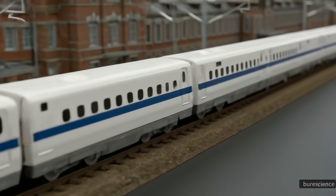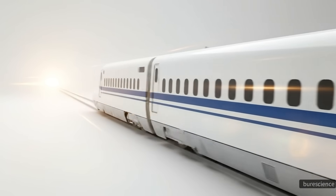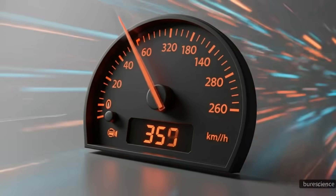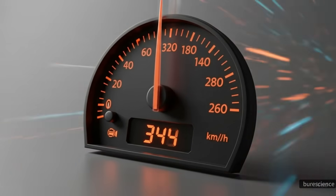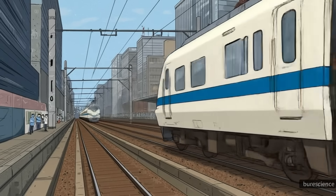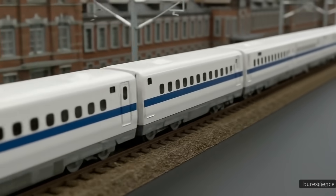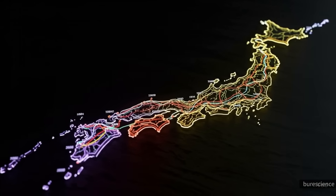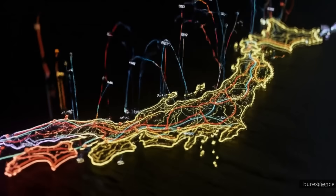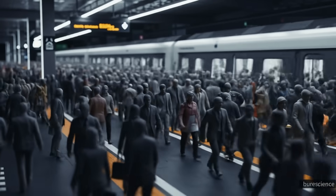Bullet trains, officially known as Shinkansen in Japan, are among the fastest trains in the world, capable of reaching speeds over 320 km per hour. They were first introduced in 1964, revolutionizing rail transport with their speed, safety, and reliability. Since then, bullet train networks have expanded across Japan and into other countries, connecting cities in record time and carrying millions of passengers every year.